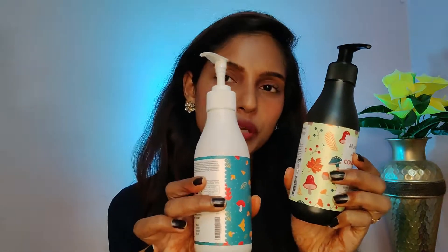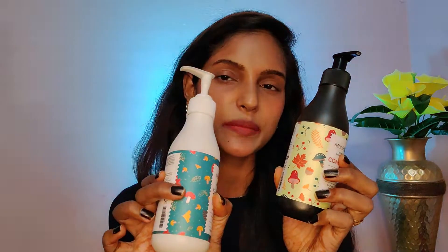The conditioner also comes in a plastic bottle with a pump. The two are also mushroom-themed. The difference is that it has a teal color and a mint color. You can get all the information on this conditioner. It contains mushroom extract, mushroom oil, argan oil, olive oil, and many other ingredients. There is a mention of expiry date, manufacturing date, and a 2-year shelf life.